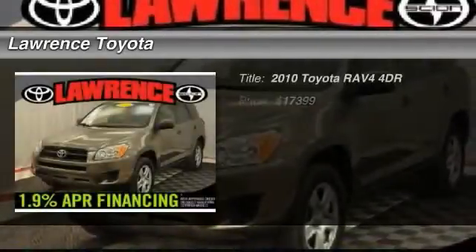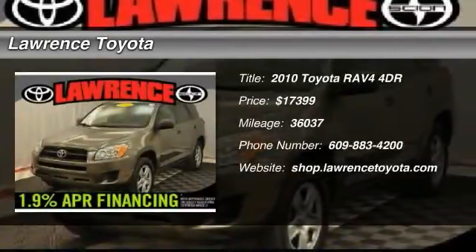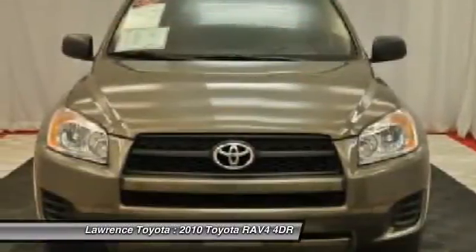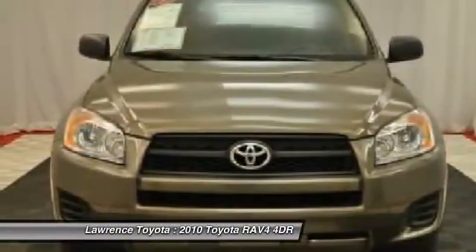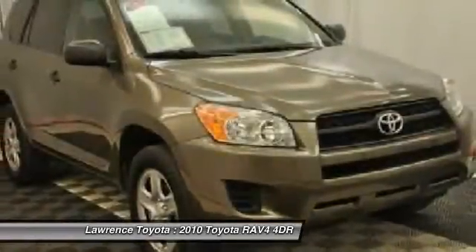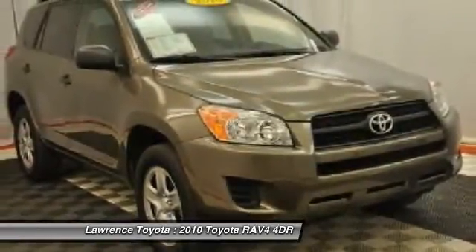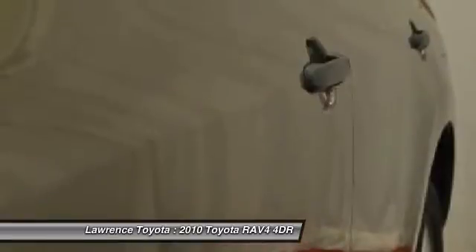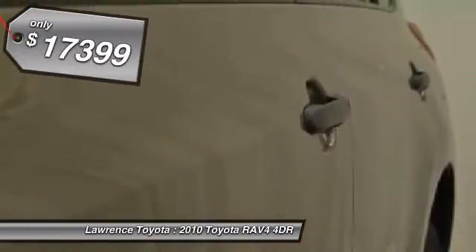The 2010 Toyota RAV4. The RAV4 is one of the most fuel-efficient SUVs in its class, with seating for up to seven passengers. Versatile and efficient, the RAV4 mixes the comfort and drivability of a sedan with the benefits of an SUV. This highly evolved, well-packaged crossover SUV lets you have it all and is priced below $20,000.